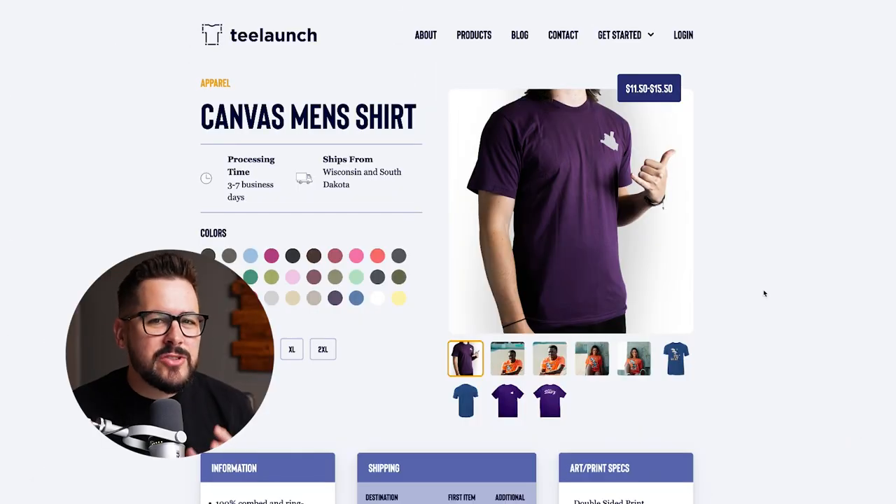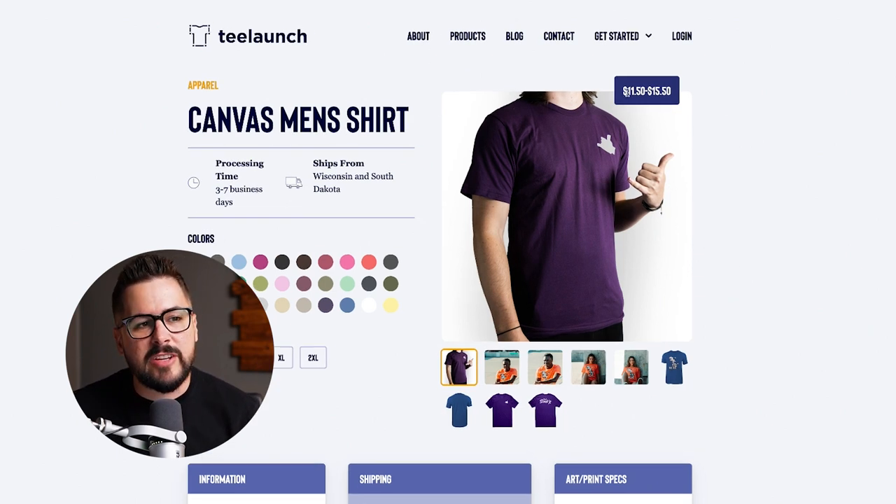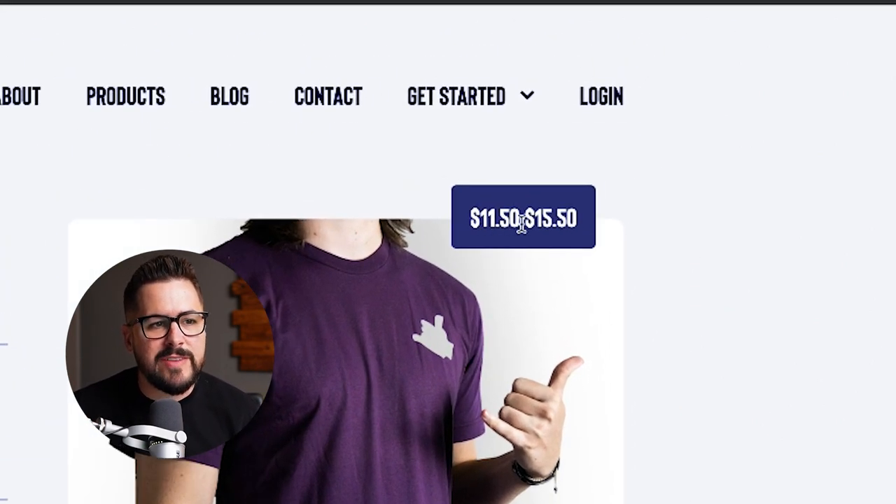T-Launch is interesting because they really don't give you the model numbers of their products for the most part, so you kind of have to guess. It says this is a Canvas men's shirt, so we're just going to assume this is the 3001. Their pricing is going to range from $11.50 all the way up to $15.50 depending on size and color. We're going to assume it's going to be on the lower end, around $11.50.